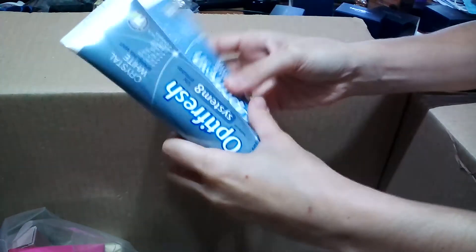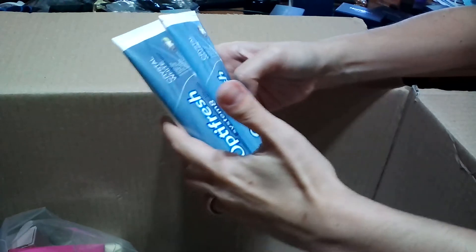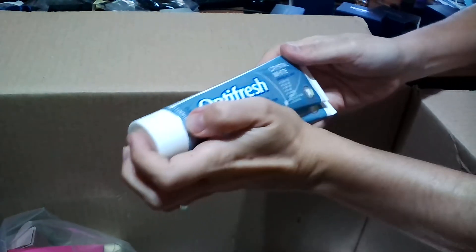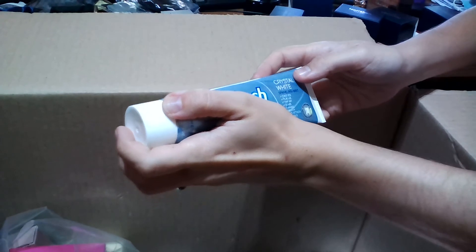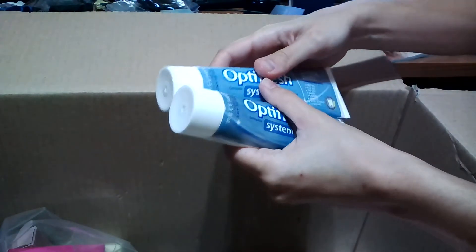There were also offers on the Optifresh System 8 Whitening Toothpaste, so I took two. It's my favorite toothpaste from Oriflame so far — I could see small changes in the color of my teeth. It also protects against cavities, black tartar, and takes care of your gums, giving a fresh breath effect that lasts. Whenever I see it on offer, I'll purchase it.